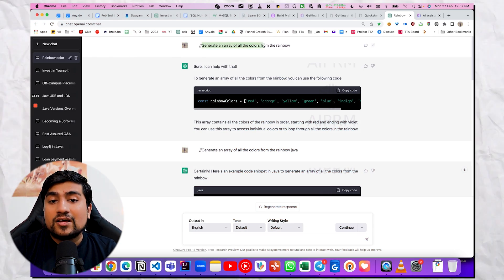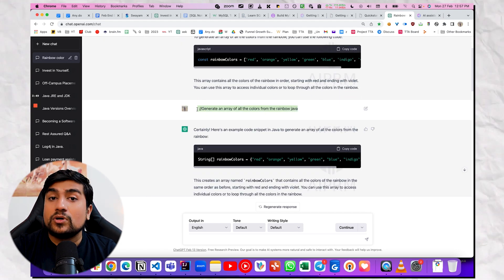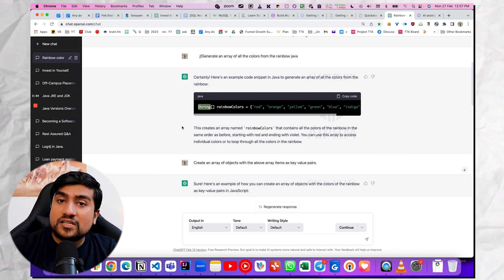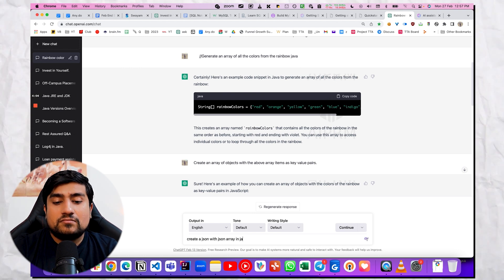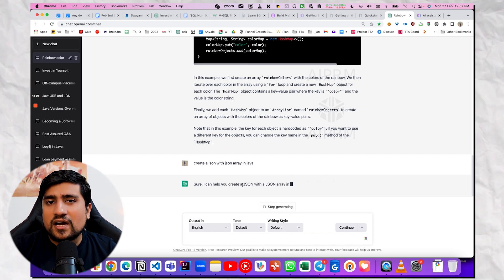The third one — I think you already know, guys — is our favorite ChatGPT. For example, I want to generate an array containing all the numbers — this is how it generated the code. It generated it in JavaScript, then I told it to convert to Java, and it converted it. If I want to create an object containing JSON, for example I can say: create a JSON with a JSON array in Java — it will just generate something for me so I can work with it right away.